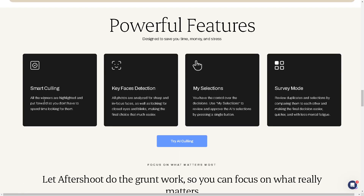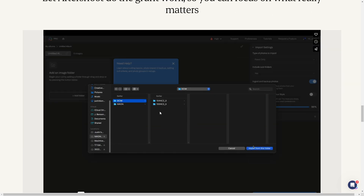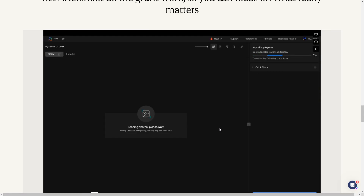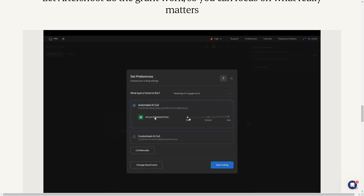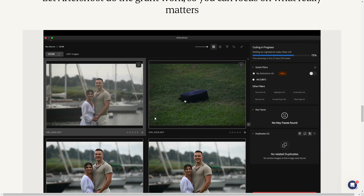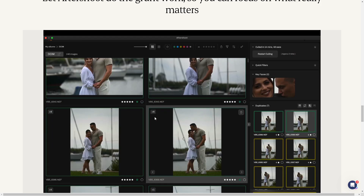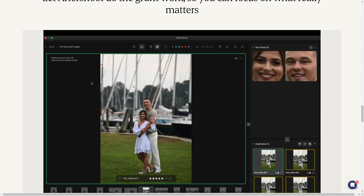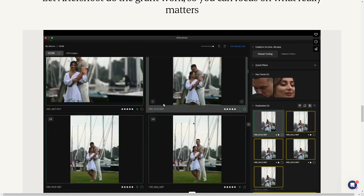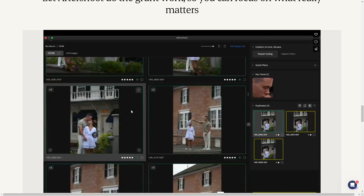Here are some powerful features: smart culling, key face detection, my selections, and more. In a simple sample workflow, I click on it, load all the photos, then click 'Start Culling.' It's very accurate because I've been using it. It loads like a thousand photos and you can see there are a lot of duplicates, which you can remove right away. That part alone can save you so much time.